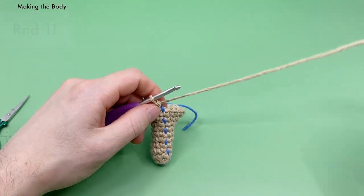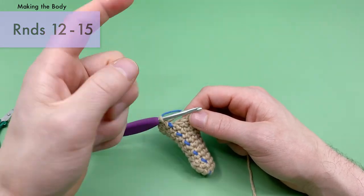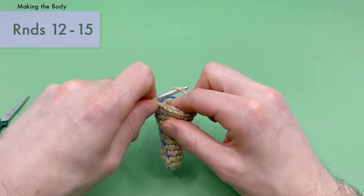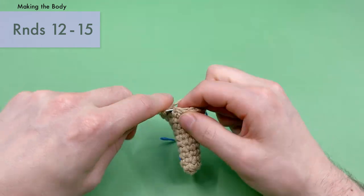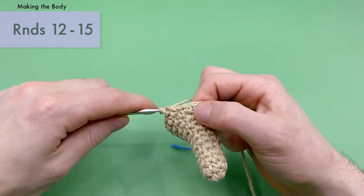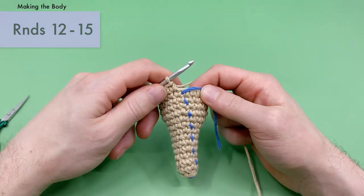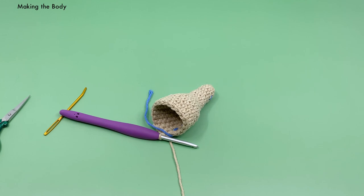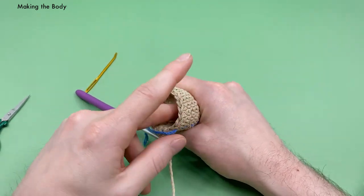Pull the stitch marker up and continue to rounds twelve through fifteen — four rounds in a row. For all four of these rounds, just do a single crochet into each stitch. Nice, easy rounds of just single crochets all the way around. I'll make these four rounds quickly. That's the end of round fifteen. Before I continue, I want to stuff it a little — take a little stuffing and make sure it's all the way down at the tail.